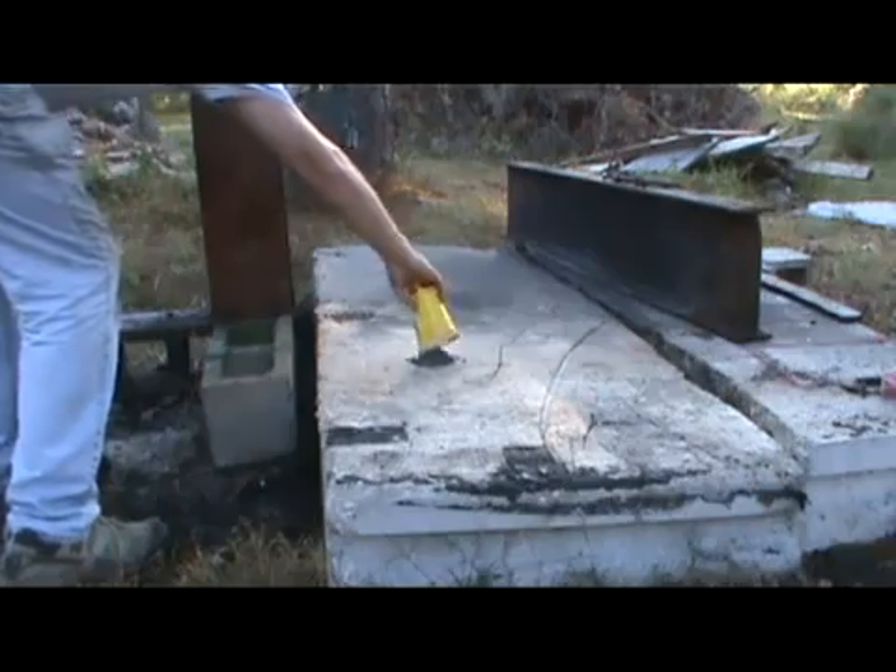Thermite is difficult to ignite, and ordinary fuse is not hot enough. A magnesium strip, which burns white-hot, will ignite the thermite, giving off heat and white smoke. NIST mentions bright white flames — almost immediately, a bright spot appeared at the top of the window on the 80th floor. An unusual flame is visible within the fire, with a very bright white flame standing out in the upper photograph.